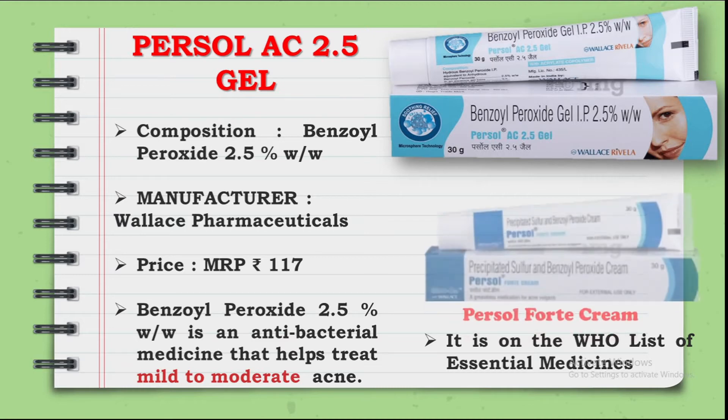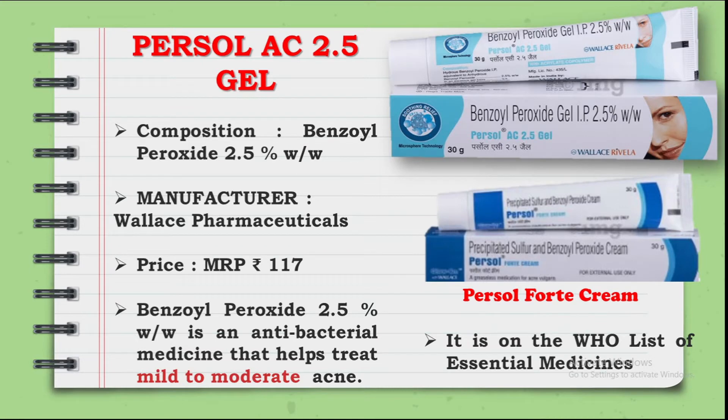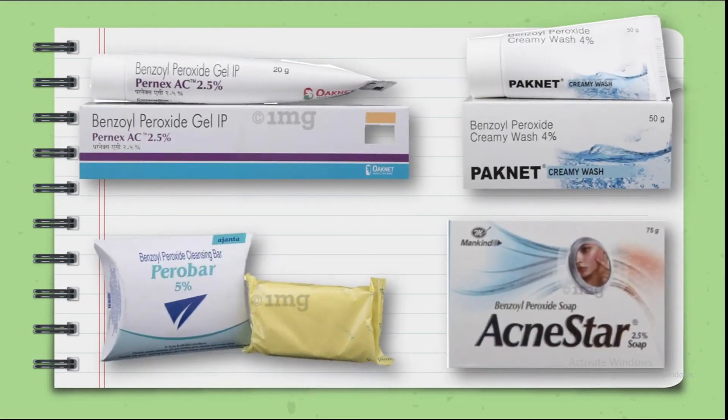Benzoyl Peroxide is available in many brands in different forms, such as gel, soap, and face wash. There are many strengths available, such as 2.5%, 5%, and 4%.